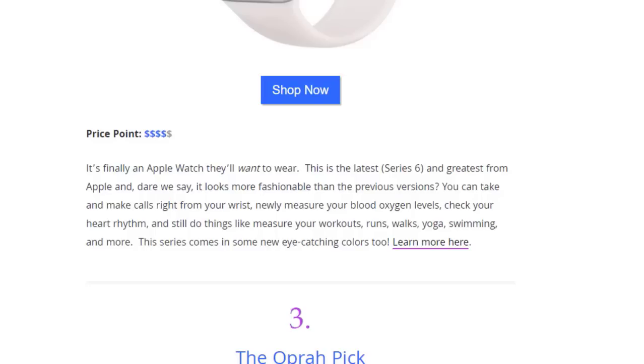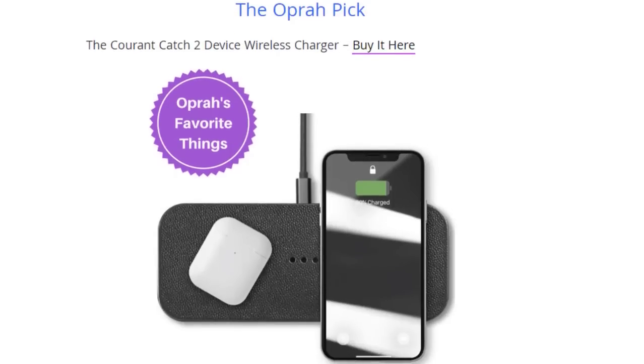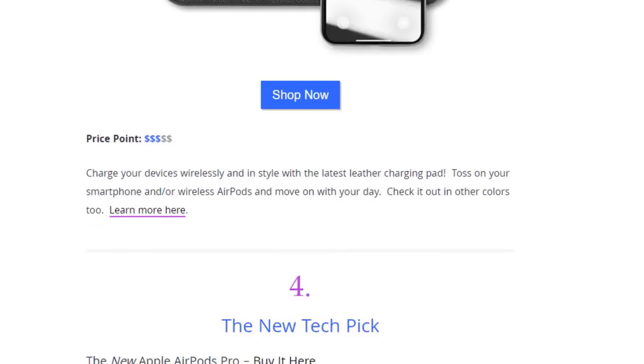Next is a wireless charger — Oprah's favorite things. Charge your device wirelessly and in style with this leather charging pad. Toss on your smartphone or wireless AirPods and move on with your day. You can have it in different colors.